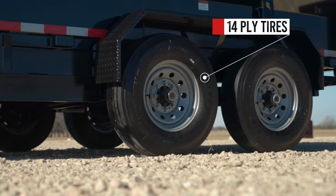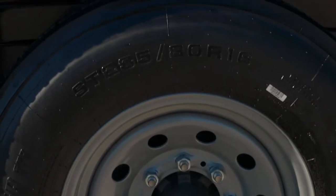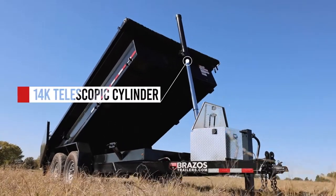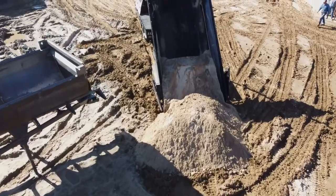We use 14-ply tires to ensure you will be able to take that load to its final destination. Our hydraulic system is supported by a 14,000-pound telescopic cylinder that lifts from the front to make sure you can dump up to 10,000 pounds of whatever you are carrying.